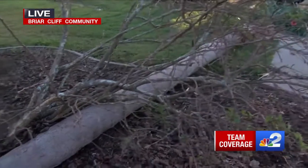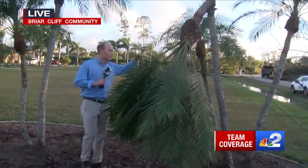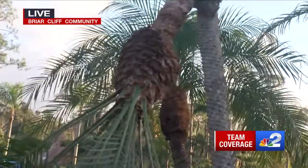Unbelievable is what it is, and the cleanup is going to be continuing. Just one other reminder of what we're dealing with right here is just the destruction — pieces like this obviously still have to be taken down in addition to the big trees that are already laid down. So the work here in the Briarcliff community, we are just getting started.